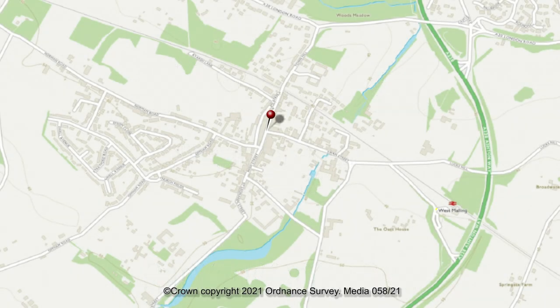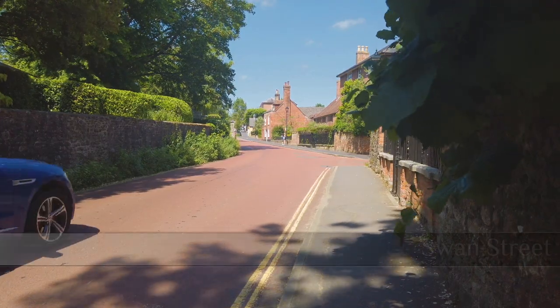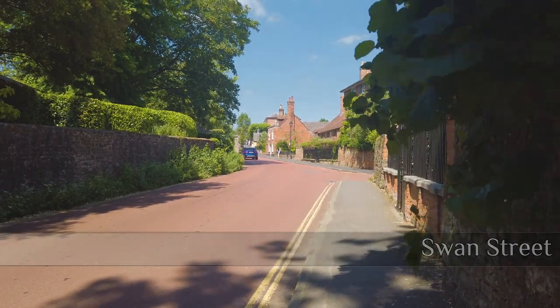I'm going to start as if we arrived by train, heading up Swan Street, picking up snippets of the Cascades and St Mary's Abbey before arriving at the High Street. And here we are, about 5 minutes after leaving the station, at the eastern end of Swan Street.